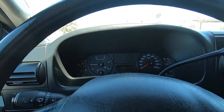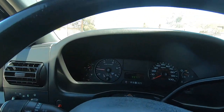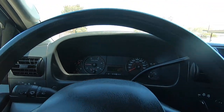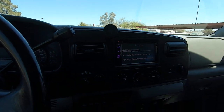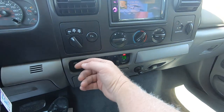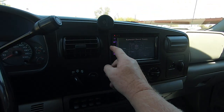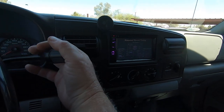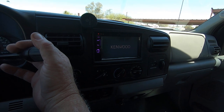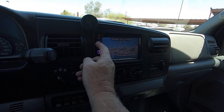It's 93 here in Tucson, about to get to 100 here in the next week or so, and then about five months of 100 degrees. No crybabies allowed in Tucson for the next five months. There's your trailer wiring. Air's blowing ice cold. Does it have a backup camera? I don't think it does. No.